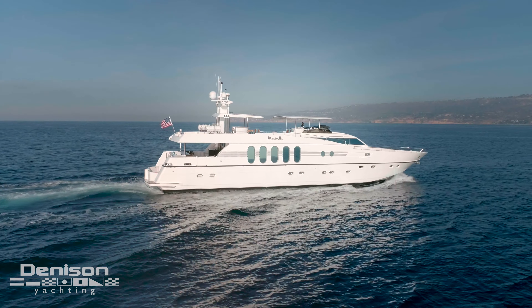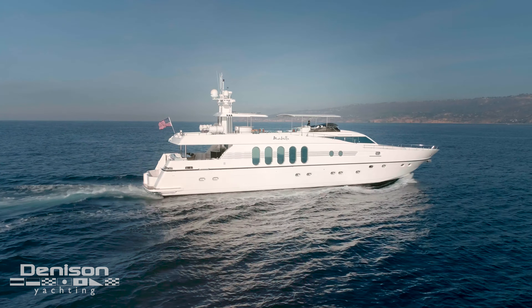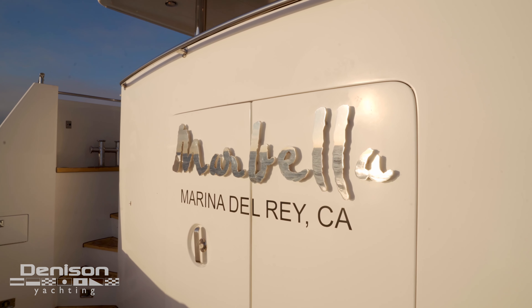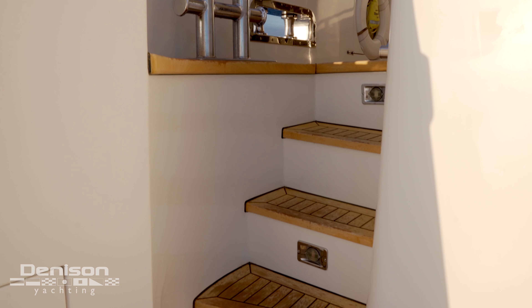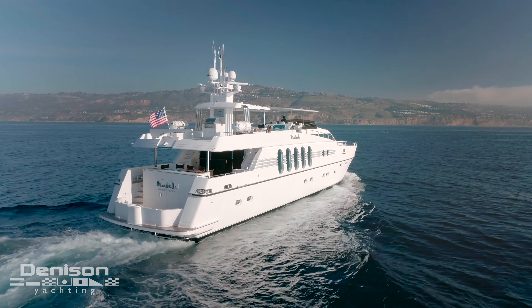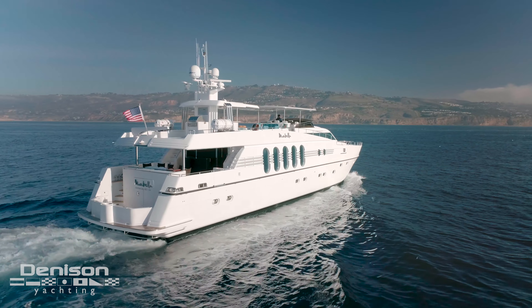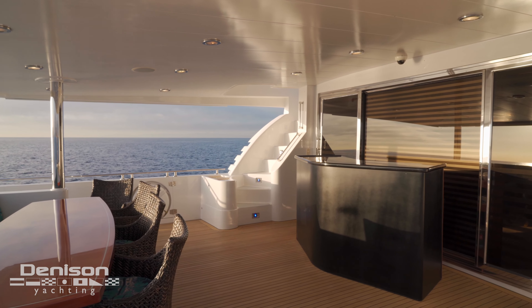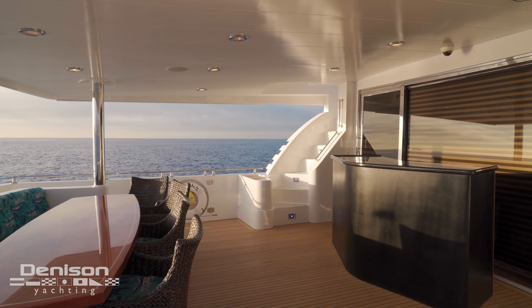Equipped with Nyad stabilization, Marbella's ride at sea is very comfortable and smooth. Here on the cockpit, we have seating for 10 comfortably and a nice bar.